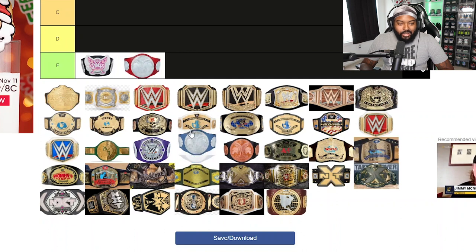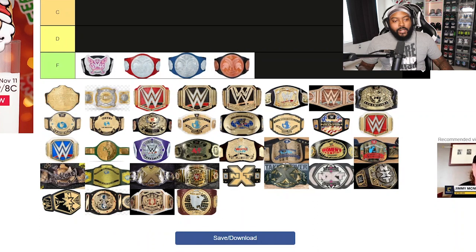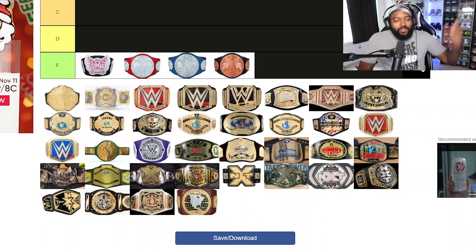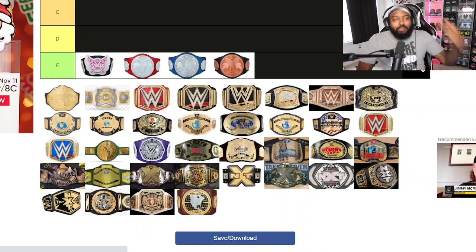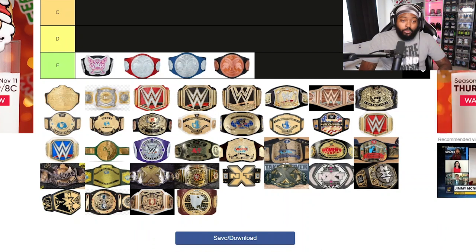I also have to put the Raw and SmackDown tag team belts in F tier. They look awful — especially the bronze one when they first introduced it. What the hell is that? It's not even gold. And then they went to what looked like big quarters — it went from a penny to a quarter for the respective brands. That looked awful.